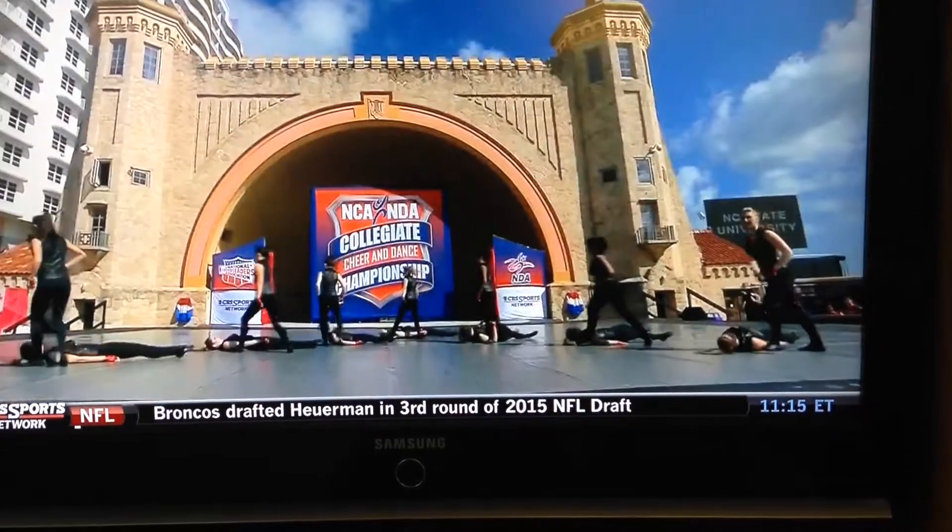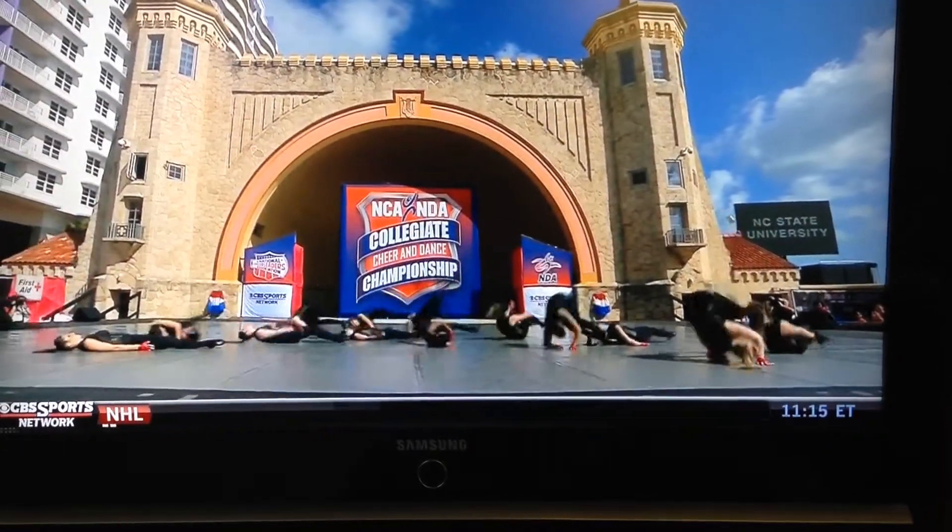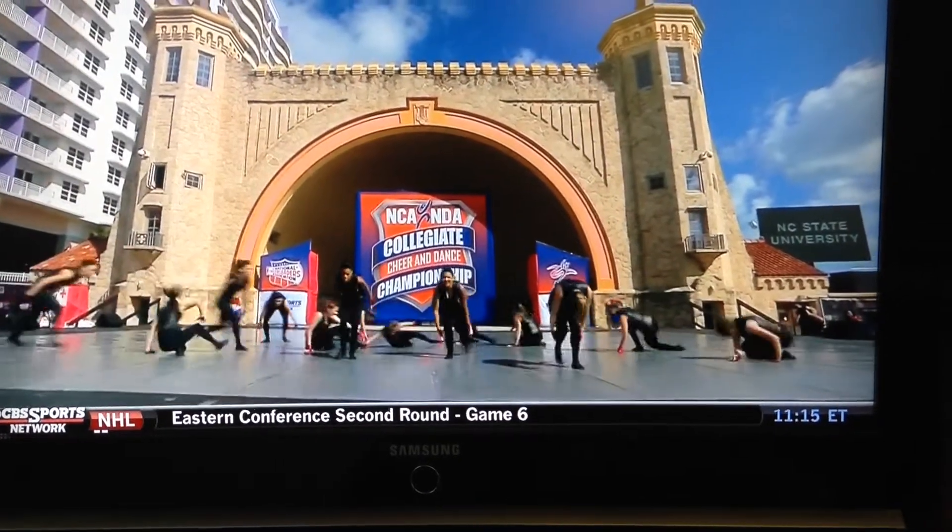Moving right into that hip-hop section. And the Smooth Criminal lean — the crowd goes wild every time for that.